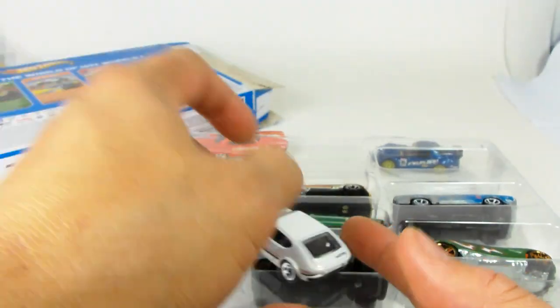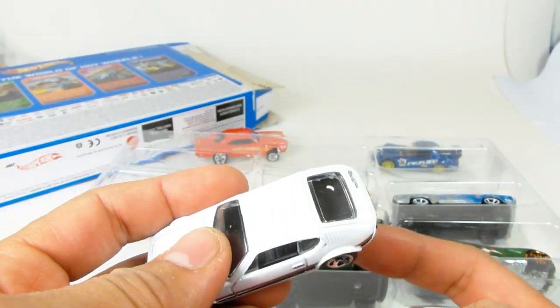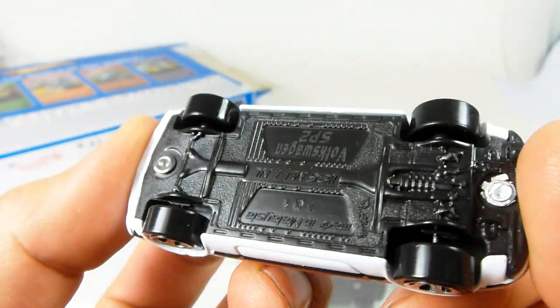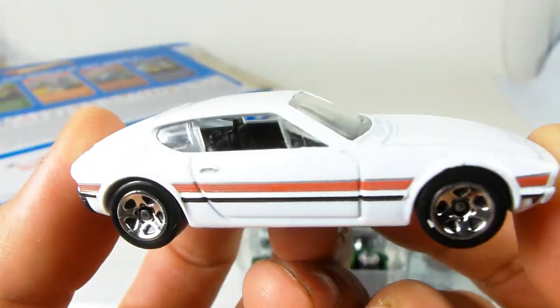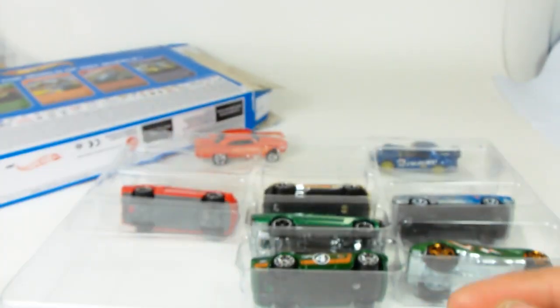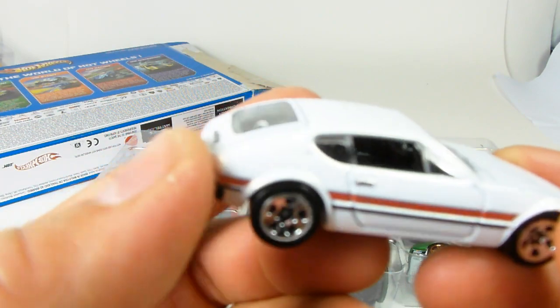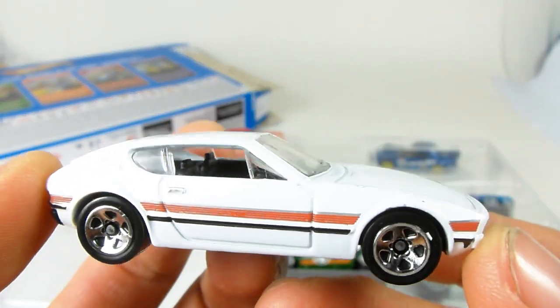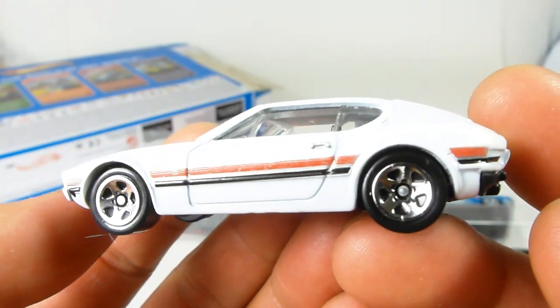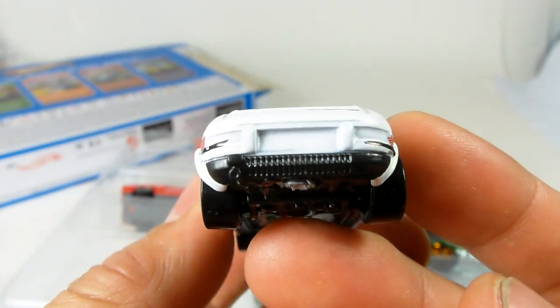Next up is the strangely popular Volkswagen SP2. This is a unique little casting — it reminds me of the Scirocco, one of my favorite Volkswagens of all time. It's not a Scirocco, but it definitely reminds me of one, and strangely this is actually a very sought-after car. No taillights of course, but we got a very cool body.